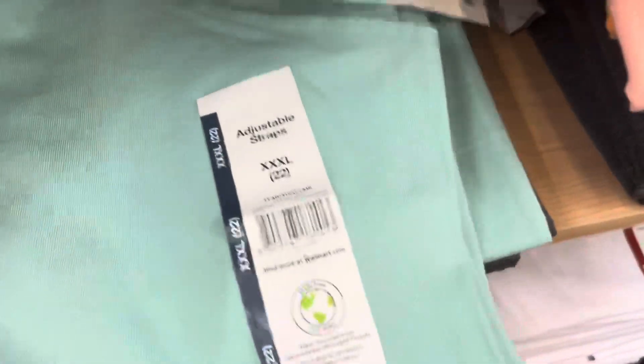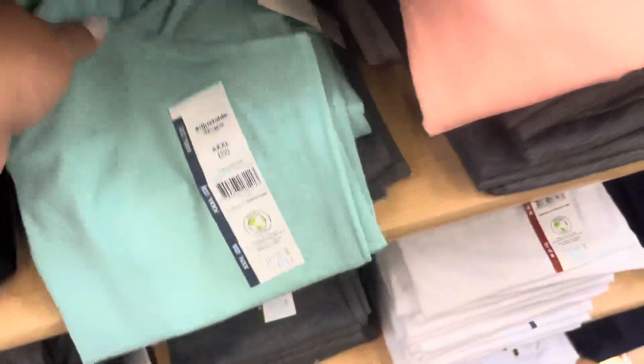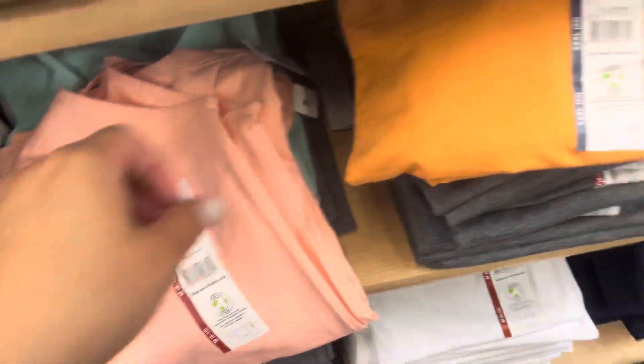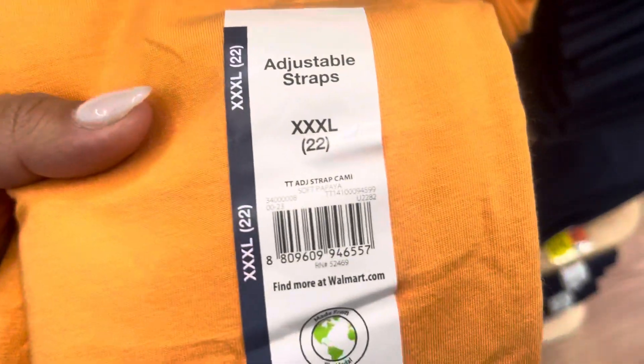Keep your eyes open for these tank tops right here in these colors — these are scanning to $1. This one is $1, this orange one is $1 as well. These are all $1; the rest are full price. Here's the barcode and I am going to scan them.